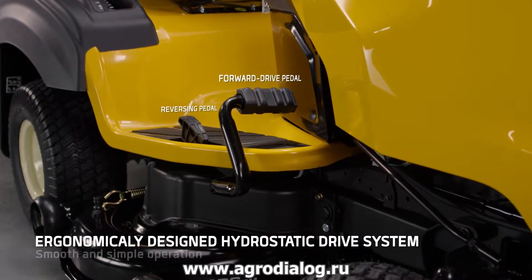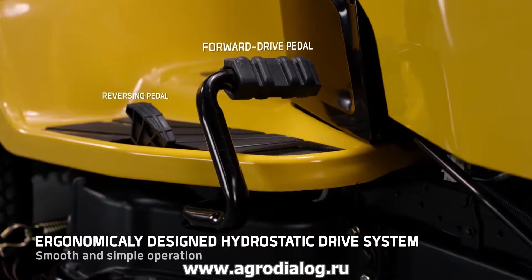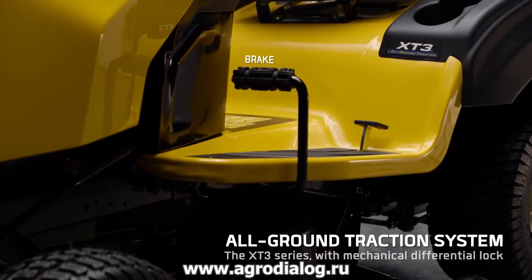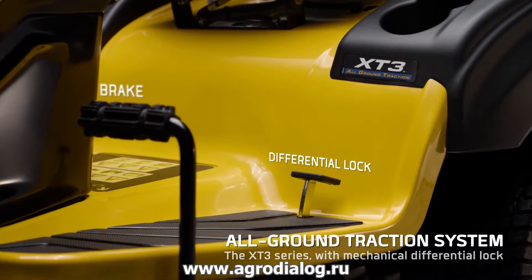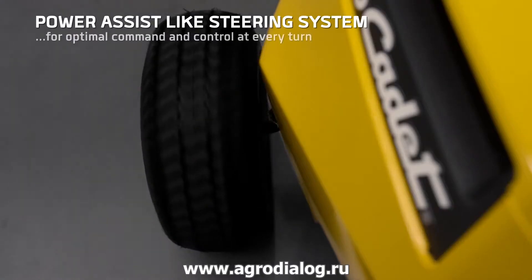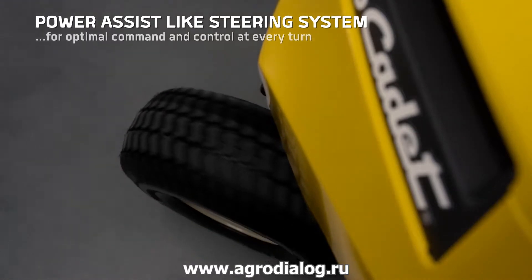The hydrostatic drive system lets you simply step on the pedal and go. And the mechanical differential lock gives you all-ground traction in sloped and difficult terrain. The easiest steering system on the market with incredibly responsive handling.